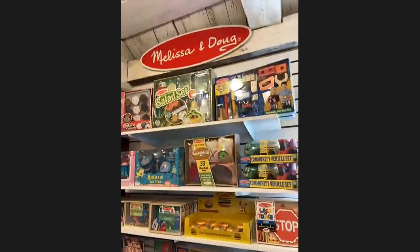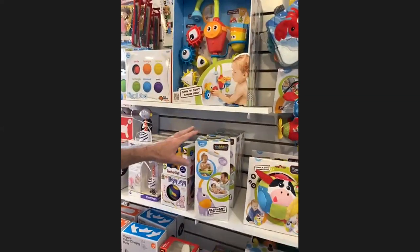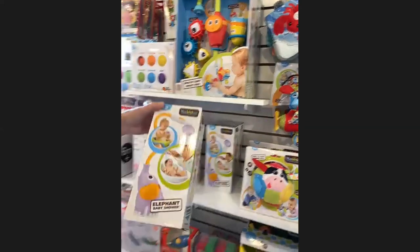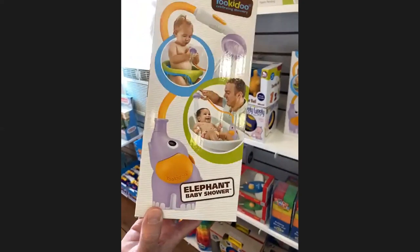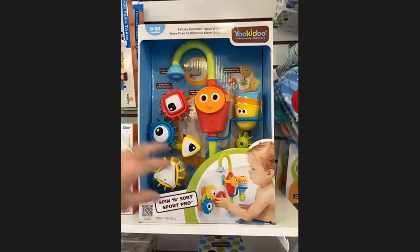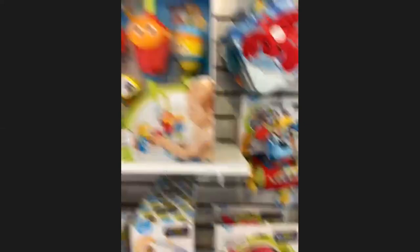We've expanded our infant and toddler section. We've always had great success with Melissa and Doug, a staple of any toy store, but one thing we're really looking forward to featuring is a line called You Could Do. They've got hands-on toys for infants up to about three years old. This one is an elephant baby shower toy — it pulls water up out of a tub or pool through the trunk and out the shower handle, making bath time more interactive. That's $24.99.